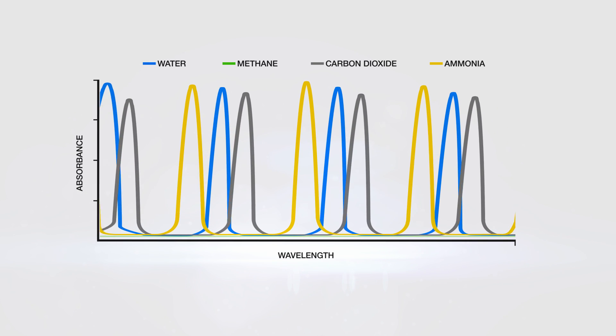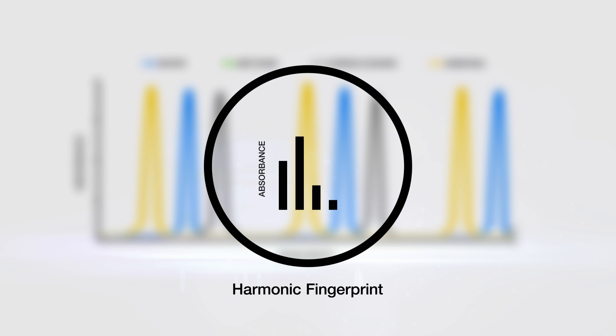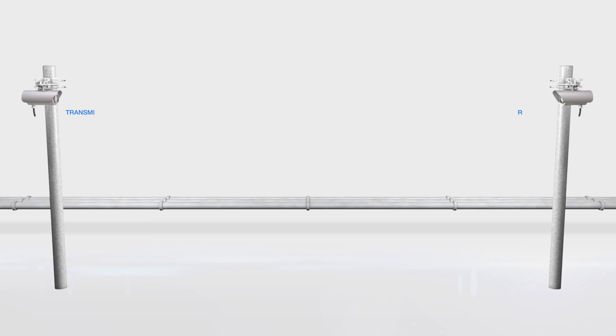Taking ammonia as an example, a single absorption line is selected and the laser is scanned across this absorption line. This generates a signal as the laser beam passes through the gas. The signal, called a harmonic fingerprint, is unique to ammonia. Our detectors use a transmitter that directs the laser beam towards a receiver.